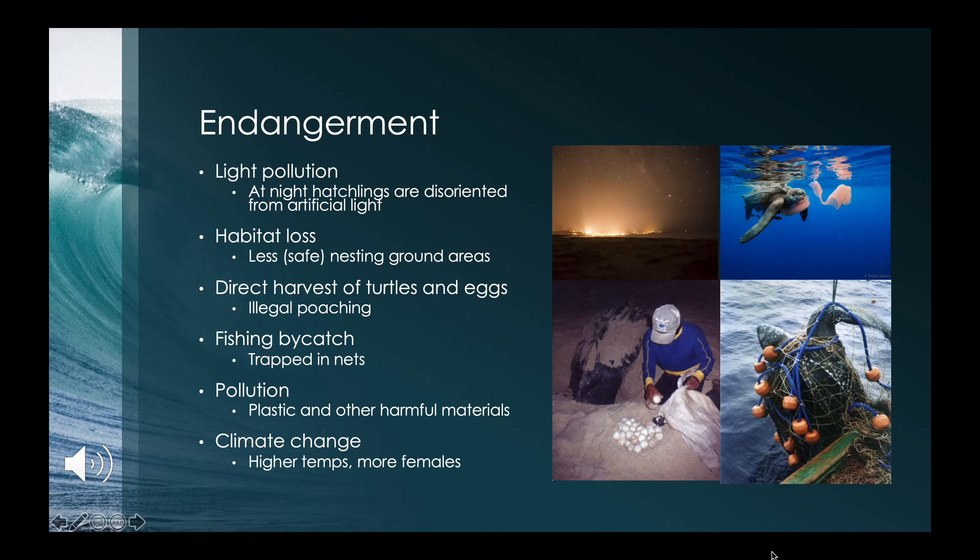Two more familiar threats are pollution and climate change. Leatherbacks exclusively feed on jellyfish, and many materials such as plastic take the appearance of a jellyfish, leading turtles to consume them. Regarding climate change, higher rising temperatures mean more female turtles will be produced — since temperature controls sex determination — resulting in a disproportionate number of females versus males, which is problematic for the population.